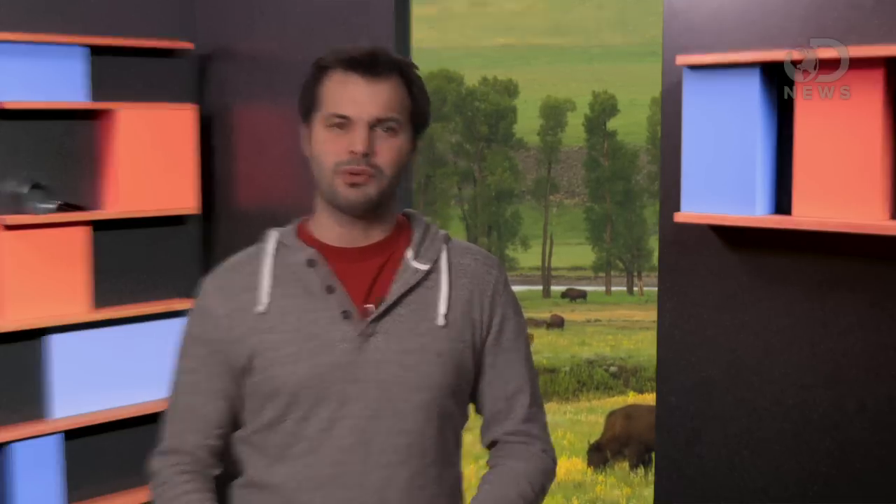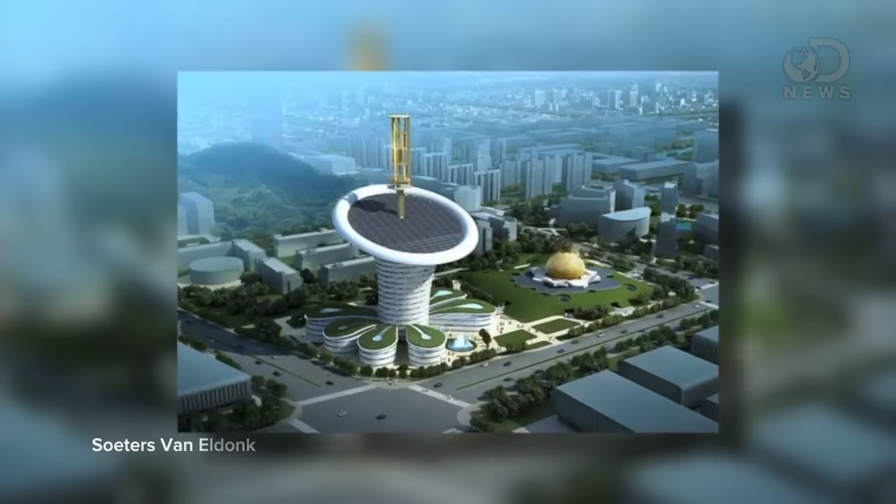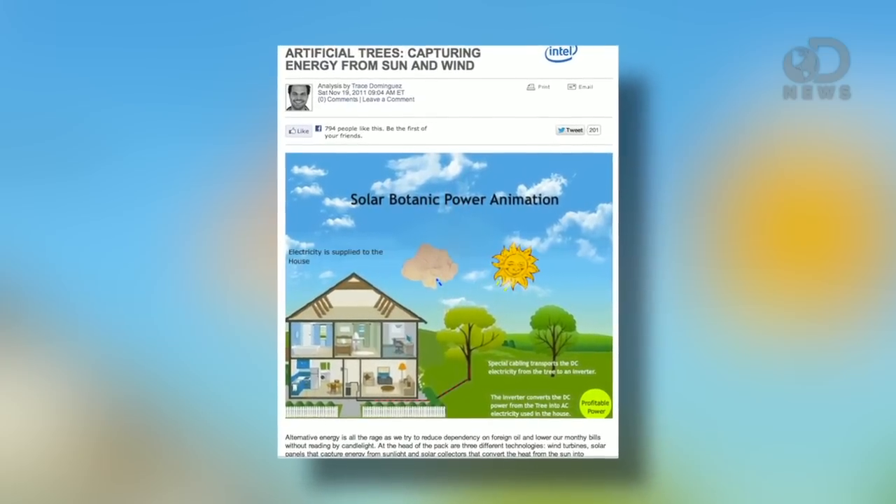Biomimicry is nothing new — we were trying to copy birds in flight long before the Wright brothers figured stuff out. But when are we going to see it more in our everyday lives? When are we going to design buildings that look like they were grown, make houses that look like shells, and solar panels and wind farms that look like big trees?